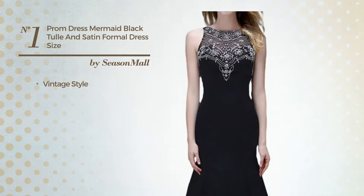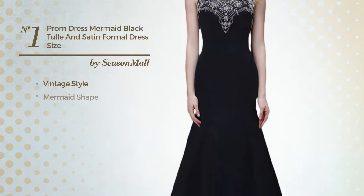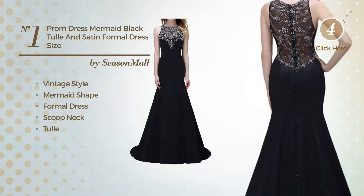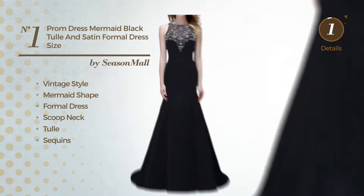Number 1. A cross of vintage and elegant in this mermaid formal dress. Featuring a scoop neck, made of tulle, accentuated with sequins. Available exclusively in this color.